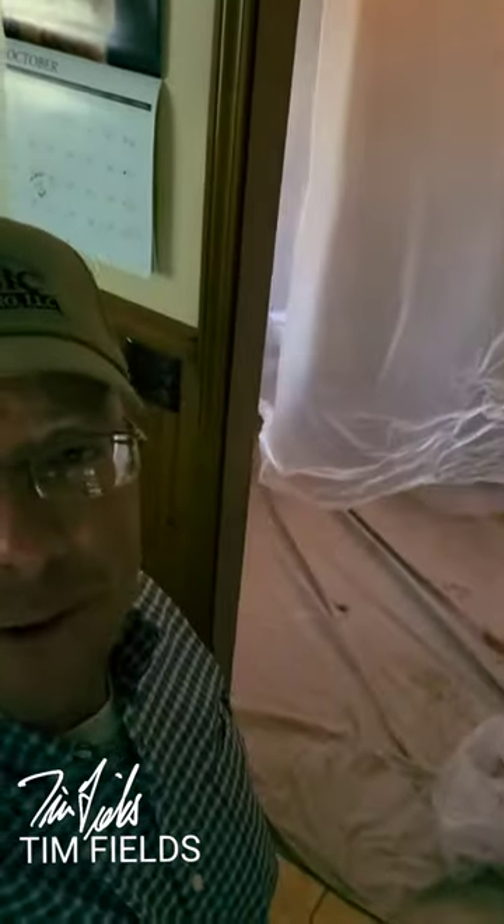Hey everyone! We are in a homeowner's house today in Grain Valley or Blue Springs — or both — doing an interior repair. I want to show you kind of what we got going on, let's go.